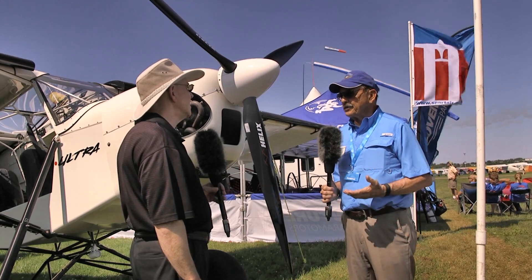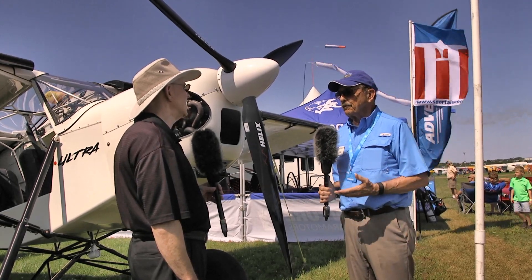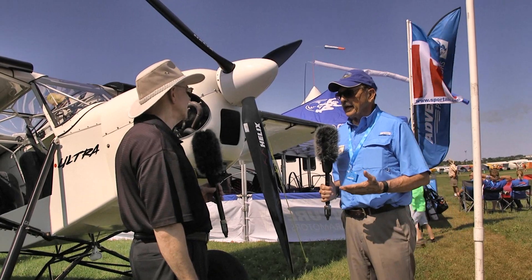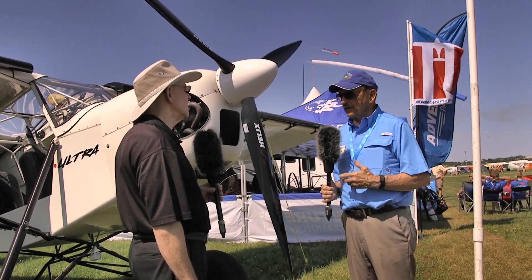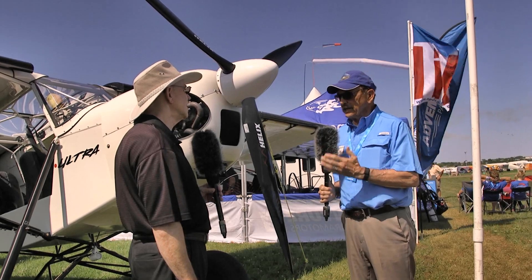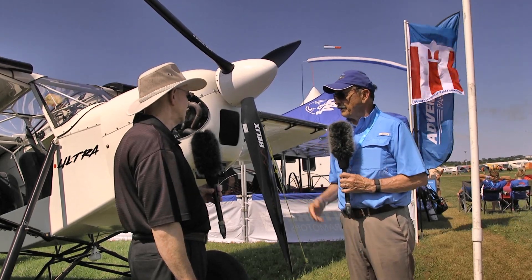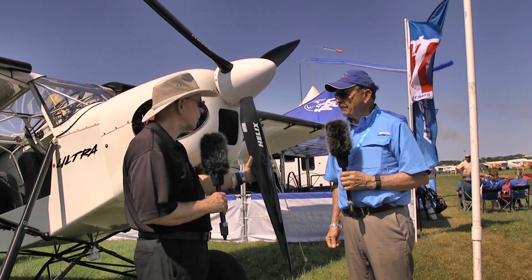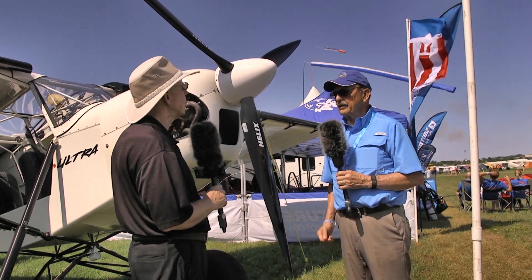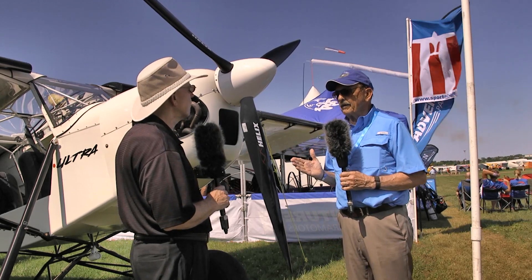This past week we just announced that we're the national dealer for Helix propellers. They've sent their mechanics and their president to our place, they've trained all of our mechanics, and we are now certified to do sales and service for these propellers.